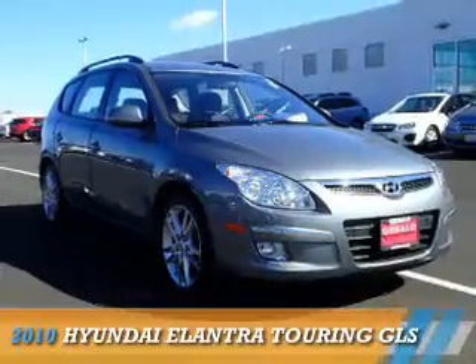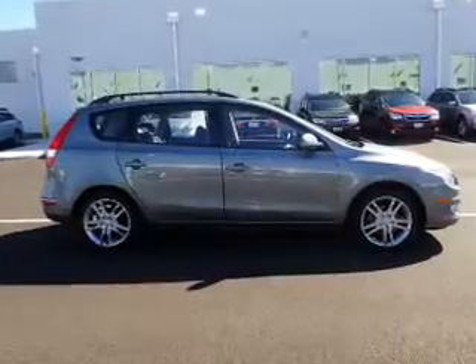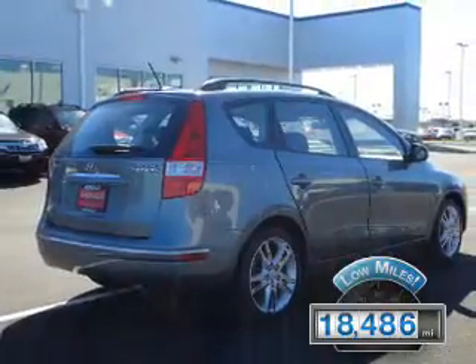Presenting the 2010 Hyundai Elantra Touring. It's powered by a 2-liter, 4-cylinder engine and a 4-speed automatic transmission. With fewer than 20,000 miles, this vehicle has a long road ahead.